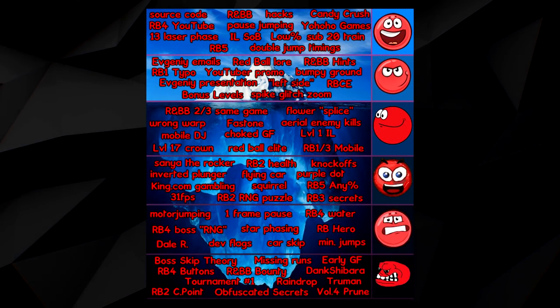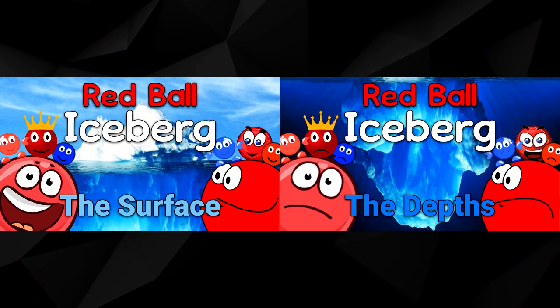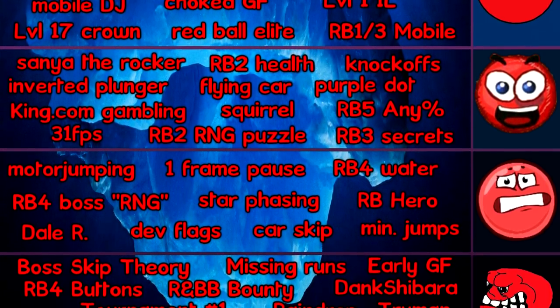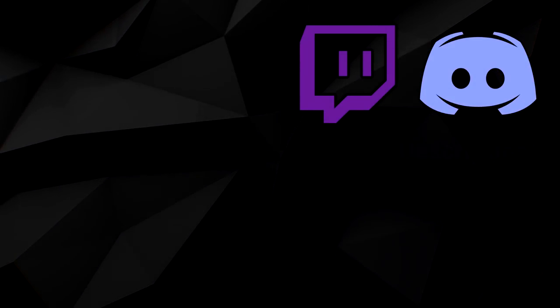And there you have it — the Red Ball speedrunning iceberg fully explained. From common knowledge to theoretical pipe dreams, this two part series has revealed a great deal about the Red Ball series and the secrets that lie within. While this iceberg is by no means a fully comprehensive knowledge base of the Red Ball speedrunning community, it still holds a massive wealth of knowledge, with it still having many holes that we can hope to fill in one day. I thank you for watching to the end of the video, and I encourage you to check out some of the other Flash and Red Ball related content present on my channel. Also, consider following me on Twitch and joining my Discord server, both are linked in the description.